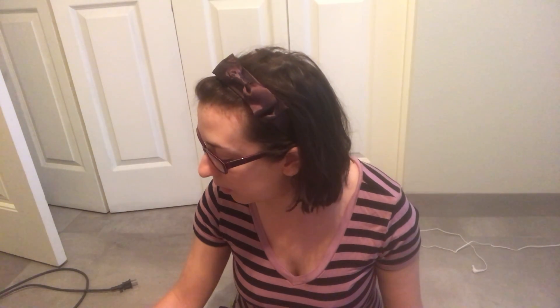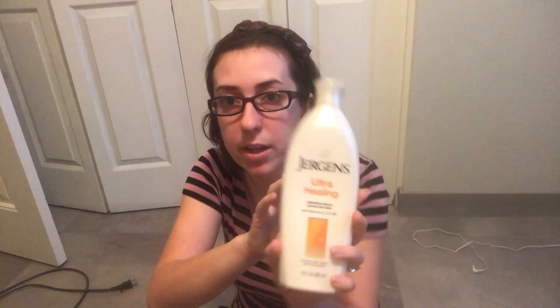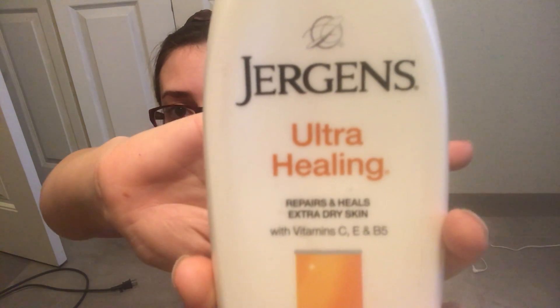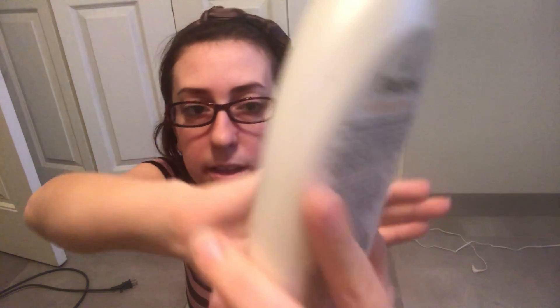Some of these are household items, some are beauty products, and some are food products. The first three things I wanted to review are some beauty products. This is Jergens Ultra Healing — it Repairs and Heals Extra Dry Skin with vitamins C, E, and B5. It's designed for extra dry skin moisturizing.